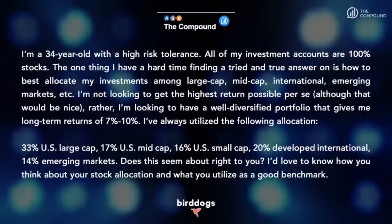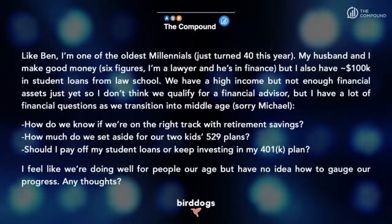Next question from Amy — one of the oldest millennials, just turned 40. She and her husband make good money in six figures; she's a lawyer, he's in finance. But she also has $100,000 in student loans from law school. She has three questions: How do they know if they're on the right track with retirement savings? How much should they set aside in 529 plans for their two kids? And should she pay off student loans or keep investing in her 401k?